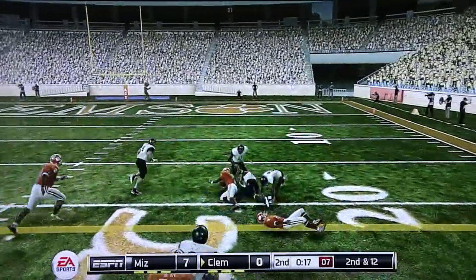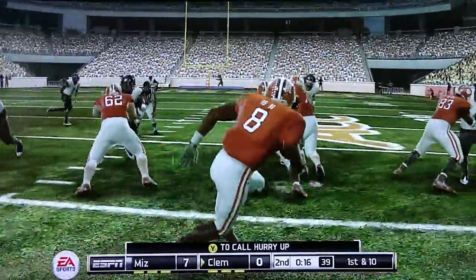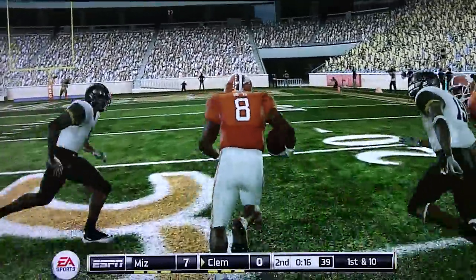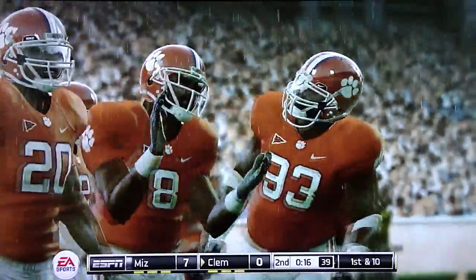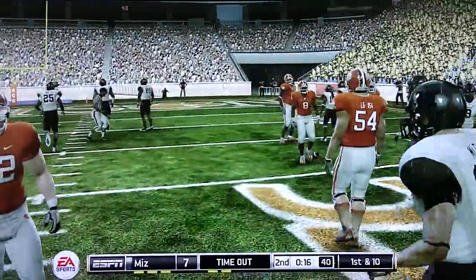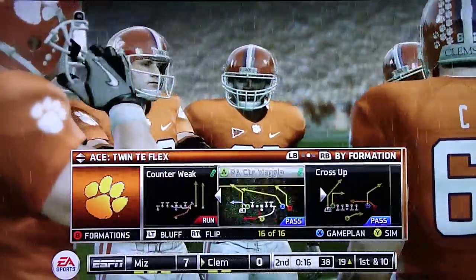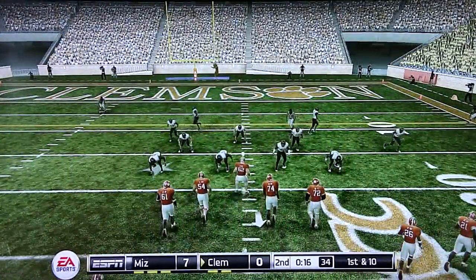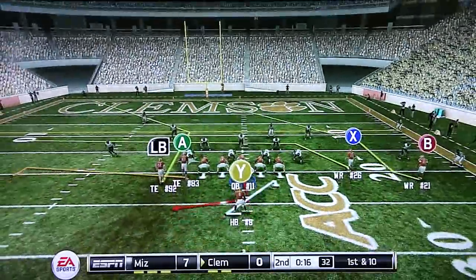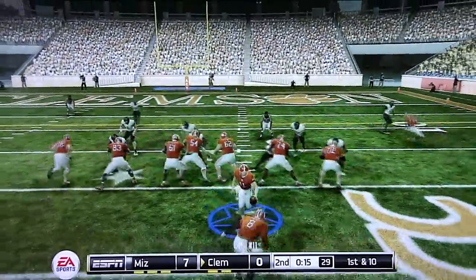They hit it all for good, makes it out to about the 19. That's a really nice gain, but he didn't get out of bounds, and that could end up costing them. The offense calls a timeout. It's first and ten, ball on the 19. For the first time today, we'll get to see how this defense responds when they're backed up into the red zone.